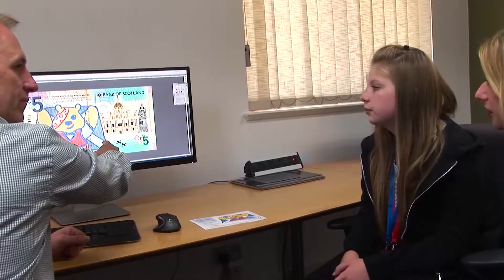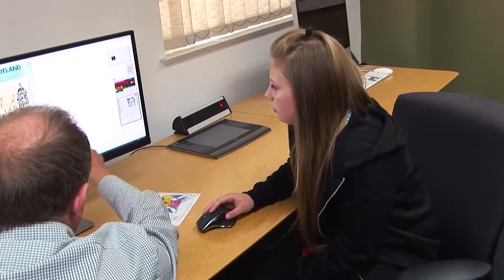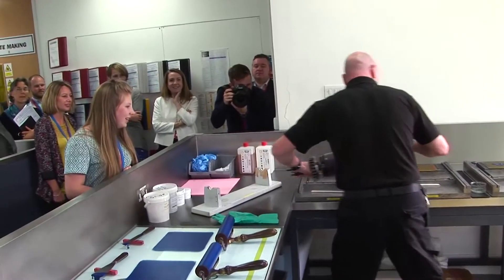Kayla's design really stood out — she wanted to help people, which is what Children in Need is all about. Kayla's design is a real standout in its own right; it's a very original idea. This is certainly the first time we've had a member of the general public win the design competition.